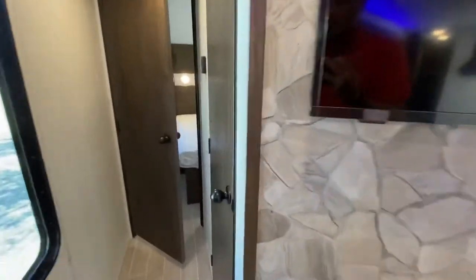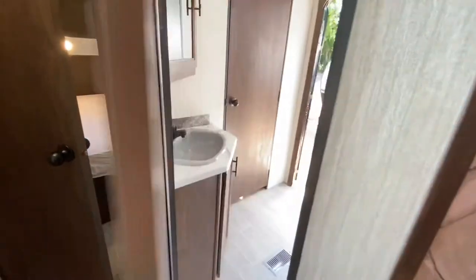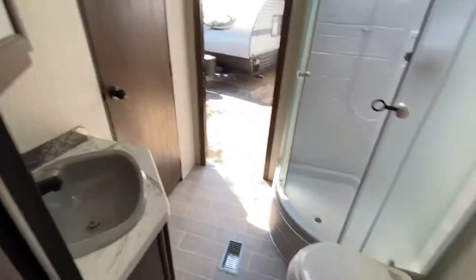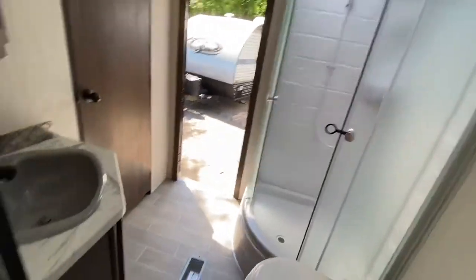Another great feature of this trailer is the double entry bath. You have entry from the hallway or the bedroom, and you also have entry to the outside. So if you're out at the campsite and don't want to wake the kids up in the back, you can come right through here, use the restroom, head to bed without having to come through and disturb the whole camper.